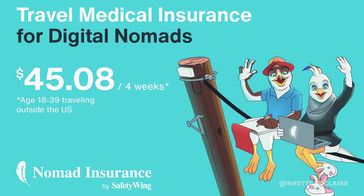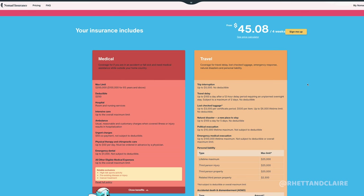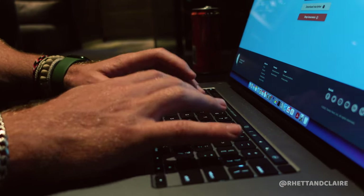A huge thank you to Safety Wing for partnering with us on this video. We often see travellers starting GoFundMe accounts when they find themselves in hospital and can't afford the fees. Safety Wing is travel insurance designed by digital nomads — super flexible, affordable, and easy to sign up for. It works like a Netflix subscription: sign up and cancel whenever you want. Price starts at 45 USD for 4 weeks, covering travel and health emergencies. We've personally claimed from them 3 times. Sign up before your next trip — better safe than sorry.